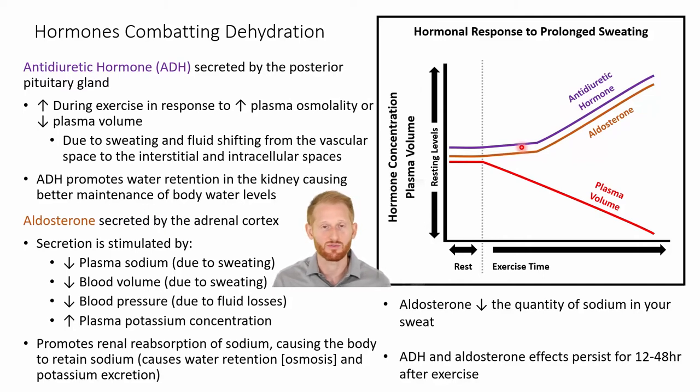The antidiuretic hormone is going to be released by the posterior pituitary gland. It's going to increase during exercise in response to an increase in plasma osmolality — the concentration of different molecules other than water within the plasma — and a decrease in plasma volume. All this is being driven by us sweating. We're also going to see a shift in fluid from the vascular space to the interstitial space between cells and the intracellular space within cells, which also adds to the loss of plasma volume.